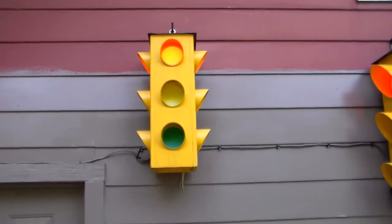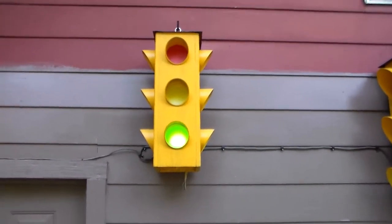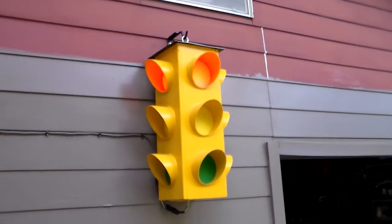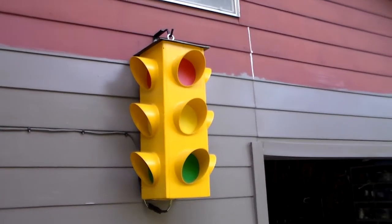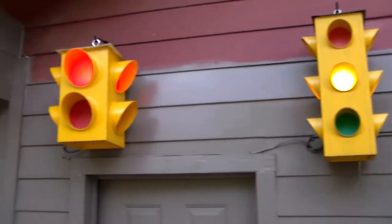Here's my first traffic signal light that I built a year and seven months ago, and since then I've built two additional units. Here is a much larger version of the first light that I built.